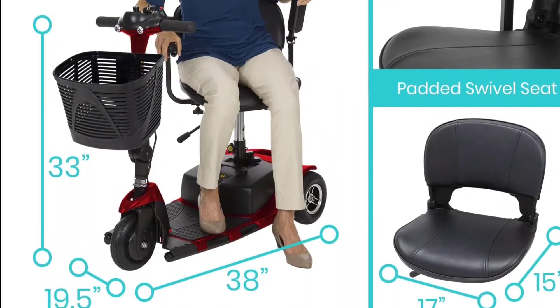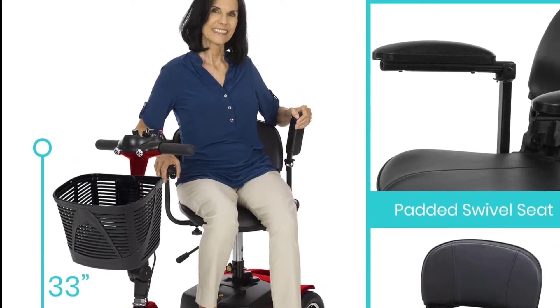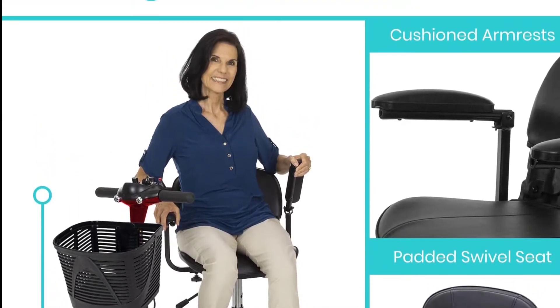Vive offers a no-hassle 5-year limited guarantee on the Vive Mobility Scooter. Your order should arrive in two to four days. Buy now with confidence.